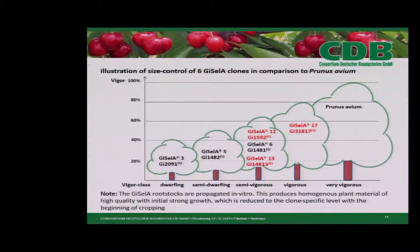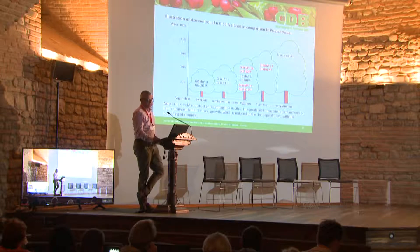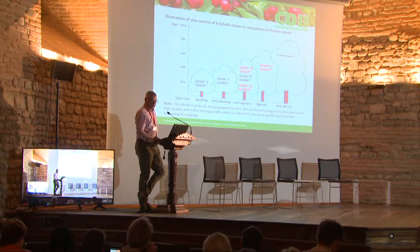Here is an overview which you can find on our homepage. The Gisela rootstocks are propagated via in vitro propagation, which produces homogenous plant material of high quality with initial strong growth which reduces to the clone-specific level with the beginning of cropping. Virus-free and certified true-to-type material is guaranteed this way. Our partner labs restart regularly with true-to-type basic material.